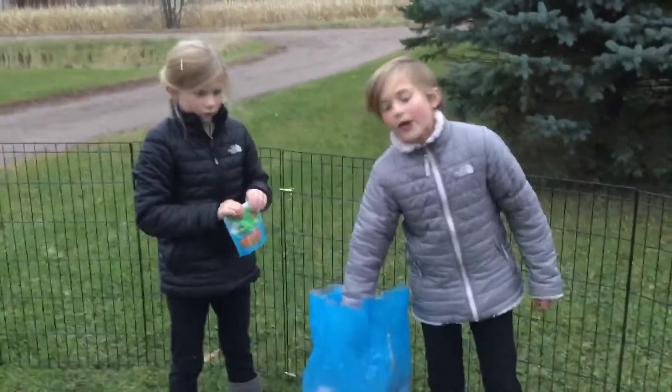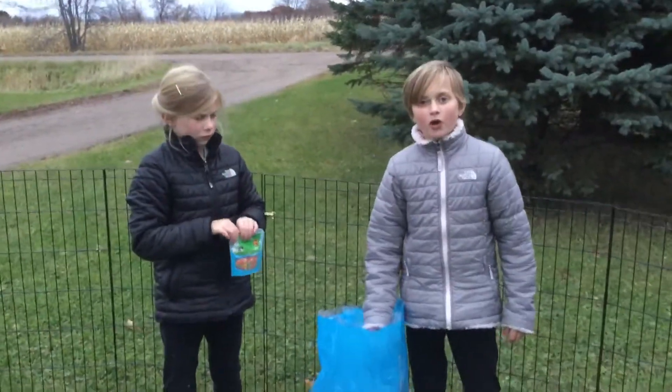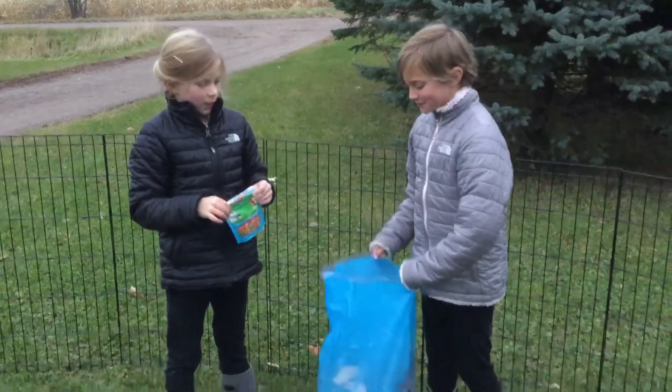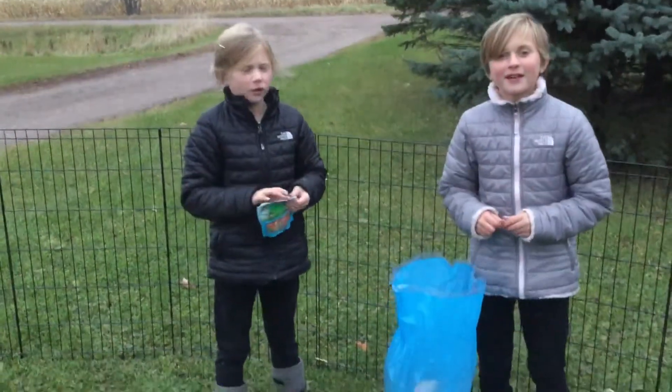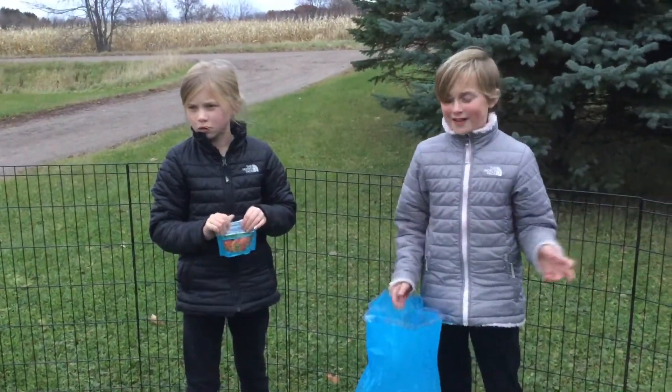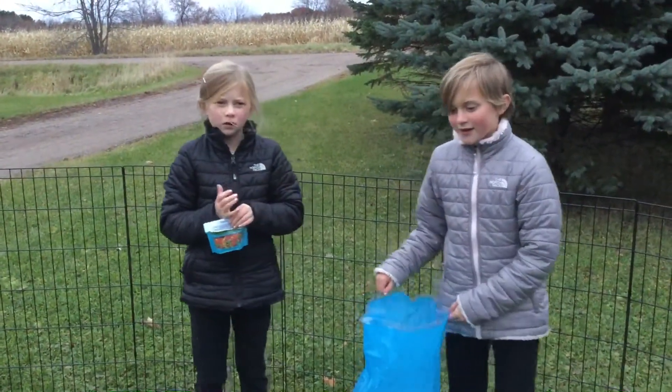We got all this stuff at Fleet Farm. You might also find it at Menards, or at a pet store close to your house.